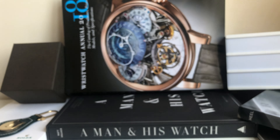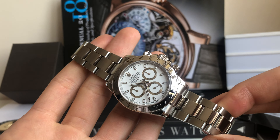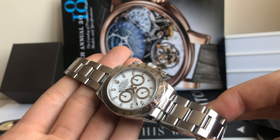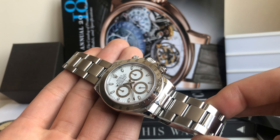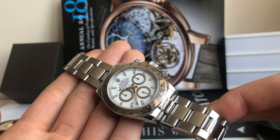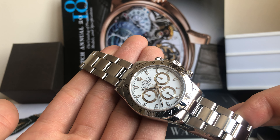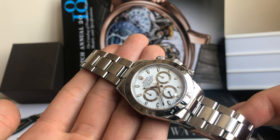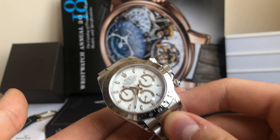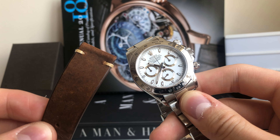I'll now show you a random combination that you can make with your lovely timepiece, based on the Rolex Daytona 116520 white face. I'll start my journey with a brown leather strap and show you how this looks after the whole procedure is done.